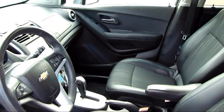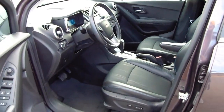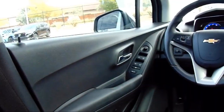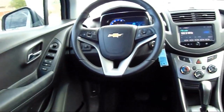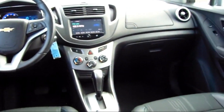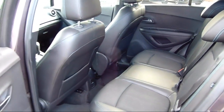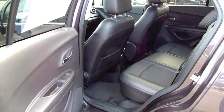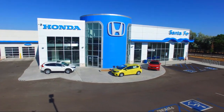At Honda of Santa Fe, every pre-owned vehicle at our dealership is thoroughly inspected and tested to ensure great performance and full satisfaction. We have gained a great reputation for offering some of the best quality pre-owned vehicles in the area. We have a friendly and knowledgeable team here to serve you, and we believe that the car buying experience should be as stress-free as possible. So come in today and let us show you our dedication to quality service. We're located at 7511 Cerrillos Road in Santa Fe.